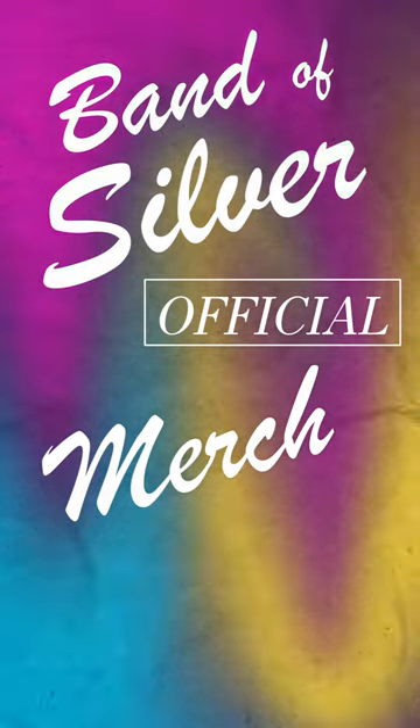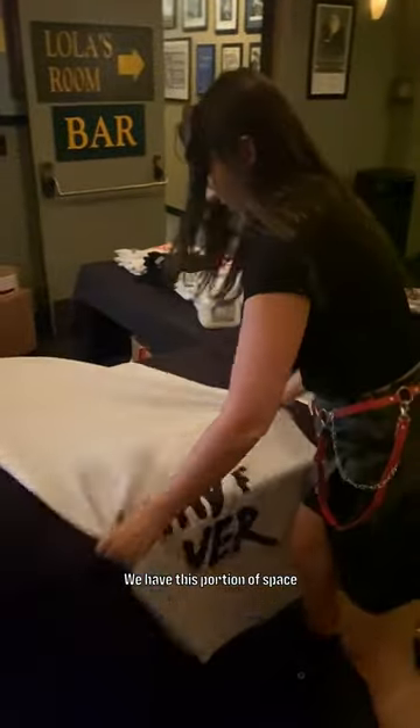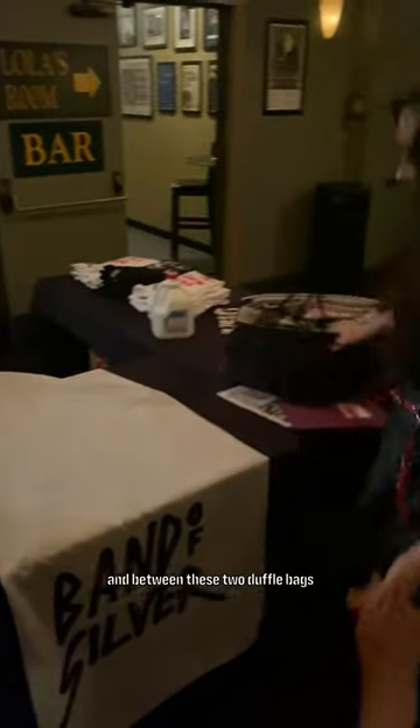Welcome to the official Band of Silver merch booth. We have this portion of space at the table, and between these two duffel bags we have everything that we need to sell our wares.